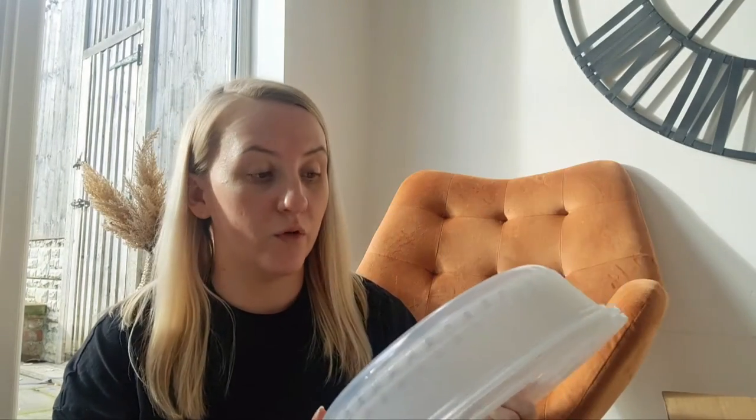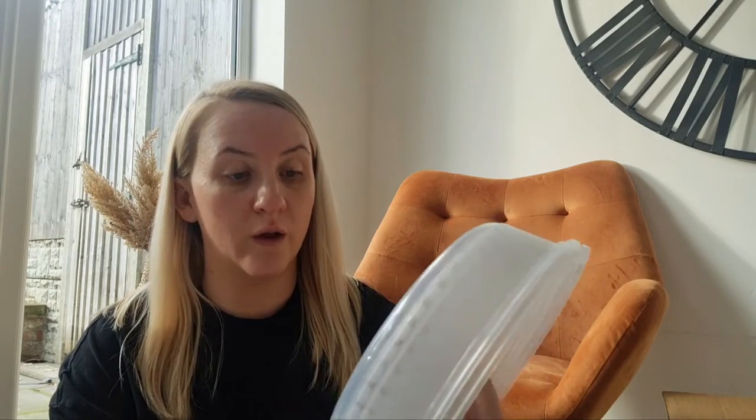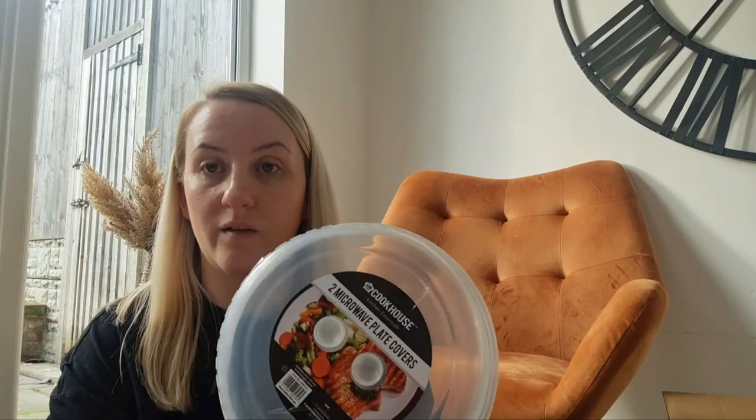Then I got this cleaning product — it's the microwave plate covers, just to keep your microwave clean and stop all that splash when you're warming something up.